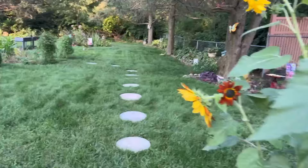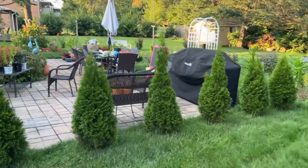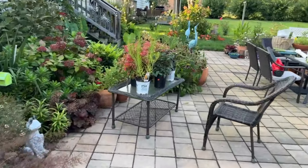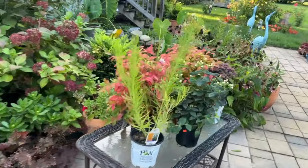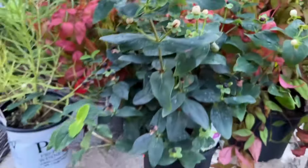In today's video I just wanted to go over here and share with you - I know I got more clearance plants, I couldn't help myself. But anyway, these are really good ones, they're all good ones, but these are unique ones.